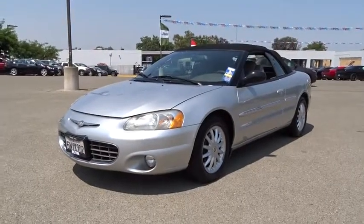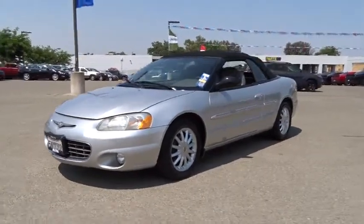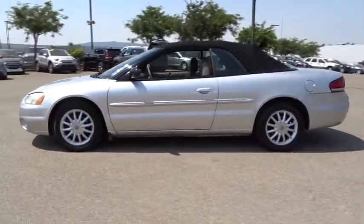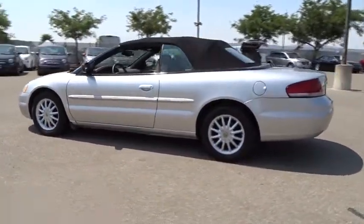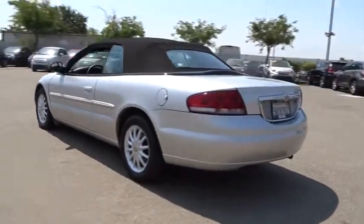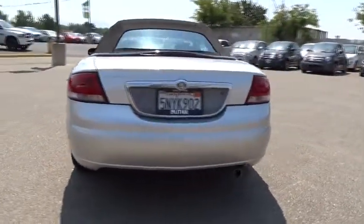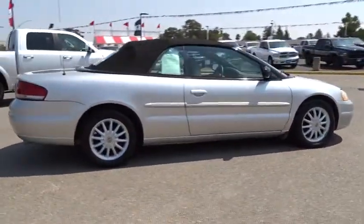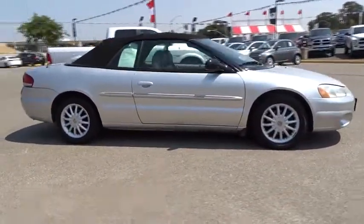The 2002 Chrysler Sebring. The Sebring's sleek exterior design captures the essence of movement, while the interior craftsmanship offers a cabin with an abundance of style and comfort, including seating for five. The Sebring is available in three different styles: sedan, soft top convertible, and hard top convertible.